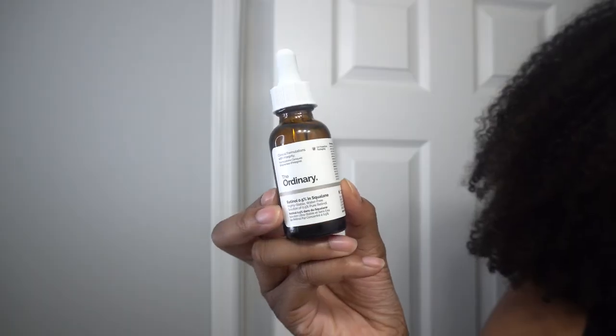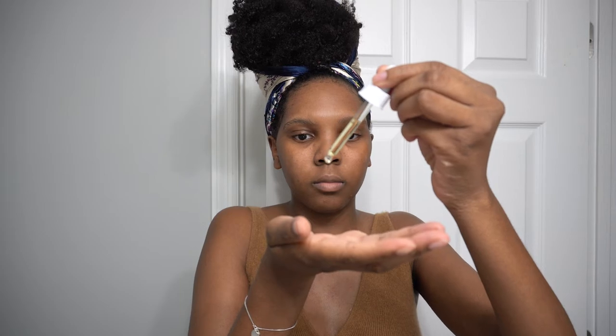I'm using a retinol from The Ordinary, which is the 0.5% in squalene. I'm using this after my moisturizer is dry — one, because I don't want the retinol to sting when I am applying, and two, because I want my moisturizer to serve as a buffer for my retinol. I am just now introducing retinoids into my skincare routine and I don't want to potentially compromise my skin barrier. This is a pretty low percentage, so I should be fine, but I just want to play it safe.